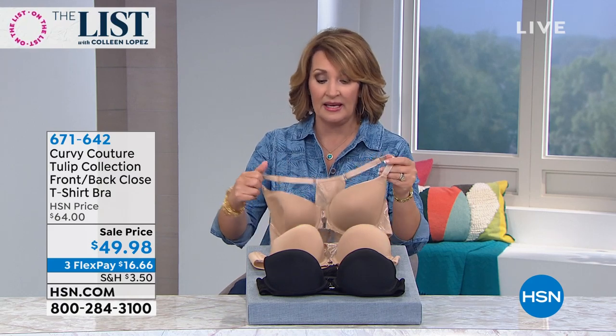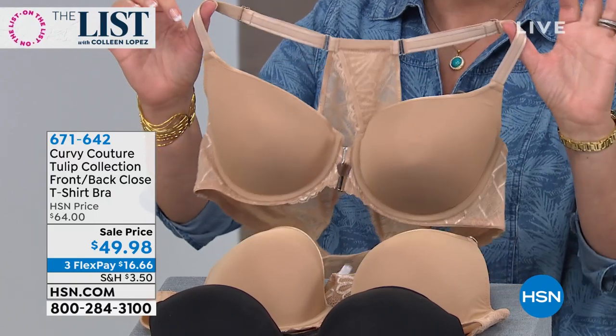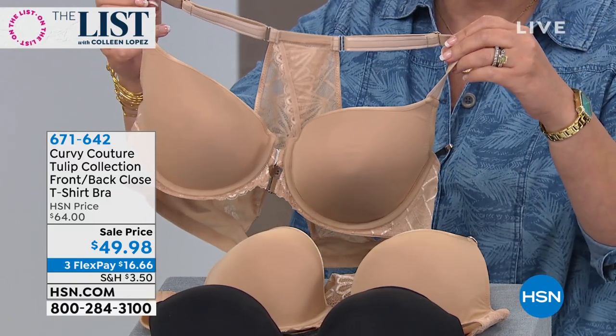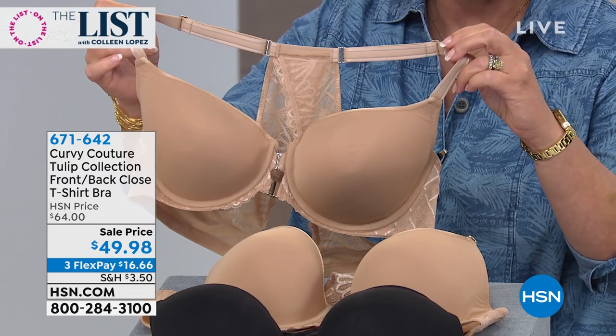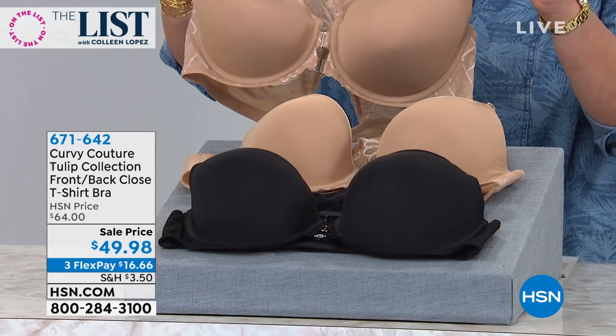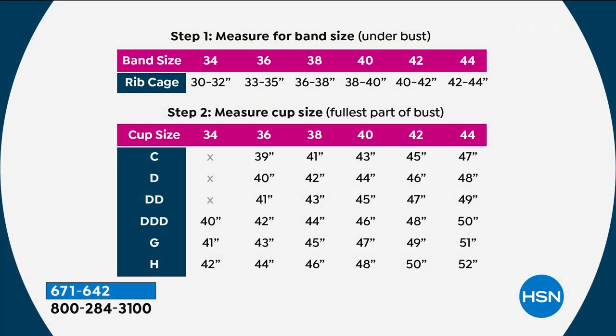This is the time for wearing lighter fabrics. This is so perfect for under t-shirts because everything looks so smooth and flattering. For your sundresses, soft tees, your maxis, where you want the right bra and you don't want bra straps showing - this is your bra. You will never find yourself pulling your bra strap up when you're wearing this bra. It is one of the single most comfortable bras I've ever worn. This is the tulip collection - it is the front back t-shirt bra. We have it in nude and in black. We go from size 34 up to size 46, and then a C cup all the way up to an H cup.